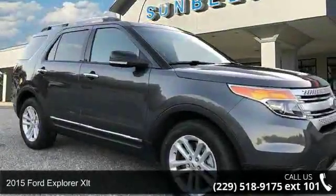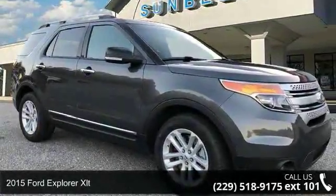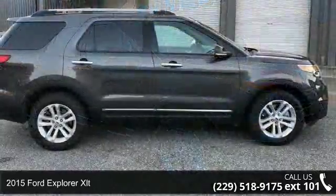Arrive in style with this 2015 Ford Explorer XLT. This may be the set of wheels you've been looking for.